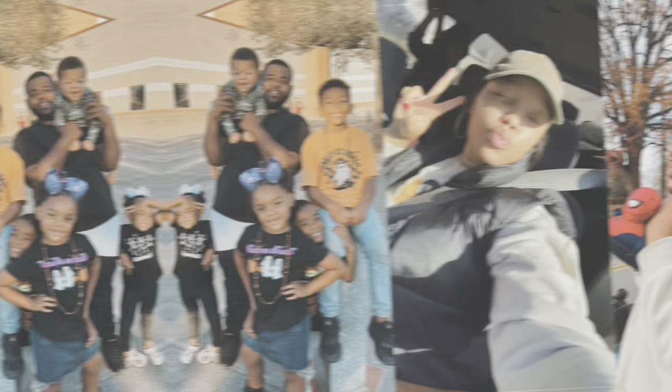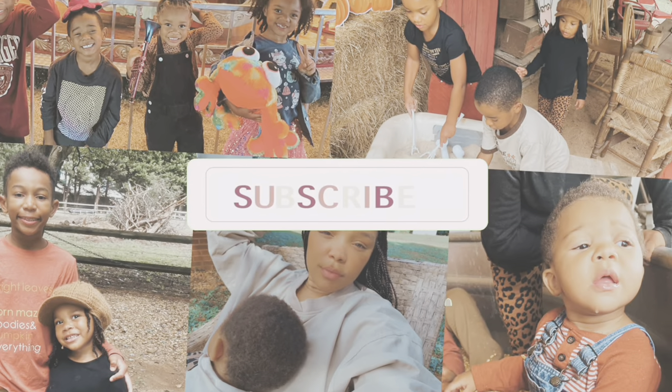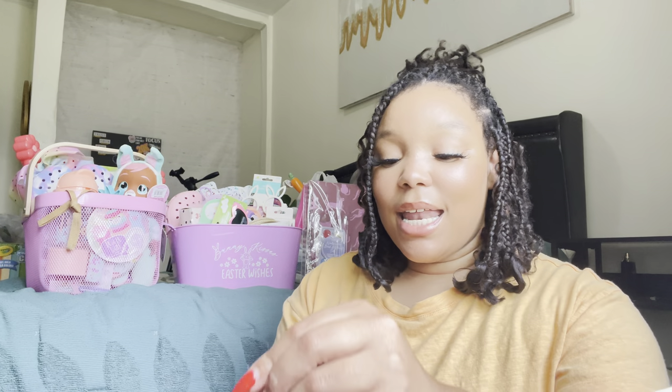Without further ado, let's jump right into today's video. The first item I'm going to be sharing is something both girls are getting — these super cute little birdhouses. They come with 22 stickers, six paint colors, two paint brushes, and the birdhouse for five dollars at Target. It's the Mondo Llama brand, and we're going to hang them out on the tree for our little bird friends.